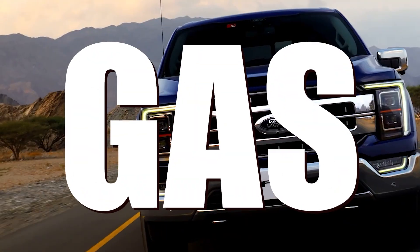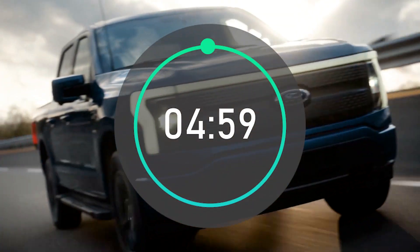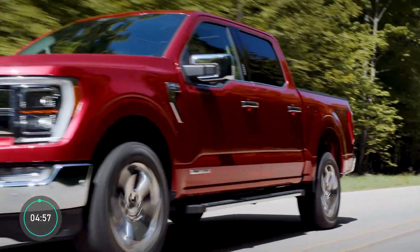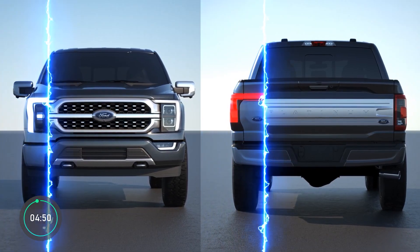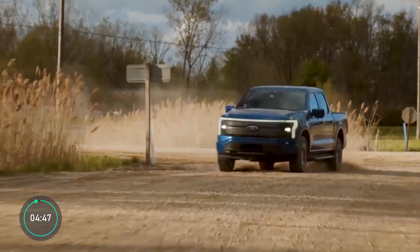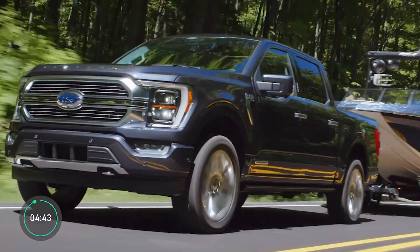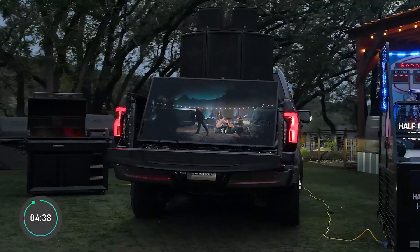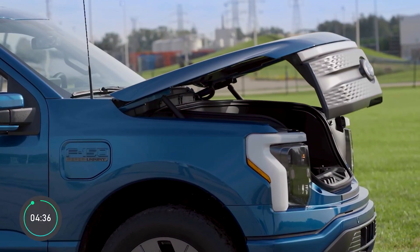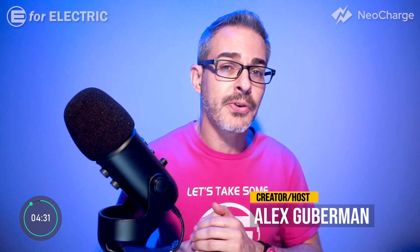Ford F-150 gas-powered version versus the new all-electric version in just 5 minutes. The best-selling vehicle in America now has an all-electric younger brother, the F-150 Lightning. They may look almost the same on the outside but are very different on the inside. The gas version has one big advantage, but the Lightning has two really cool features exclusive to the electric version that may win you over. Let's compare them side by side and see which one is for you.